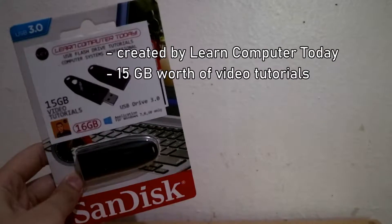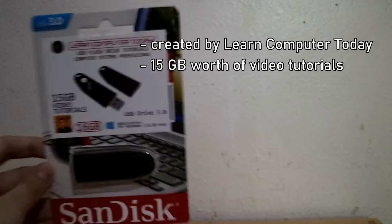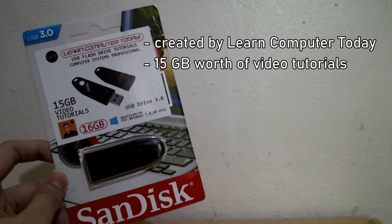A lot of people have been asking me what to study or what to look for online in order to have a basic knowledge or background in computers, so this video will be the answer to that question. This flash drive was created by Learn Computer Today, and it consists of 15 gigabytes worth of video tutorials on the foundation of computers. You can check it out on Lazada. The instructor, Michael Tan, has more than 15 years of experience in the field of IT, and he is the founder of Learn Computer Today.